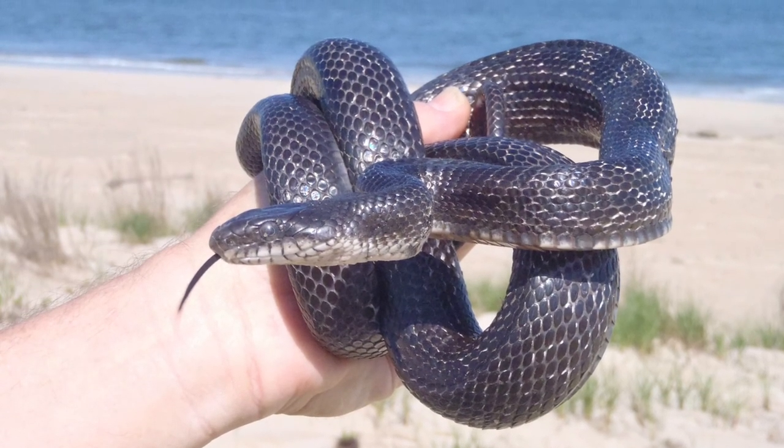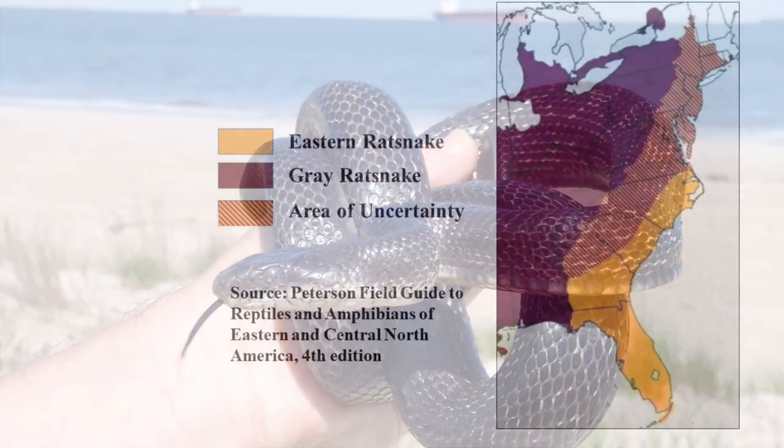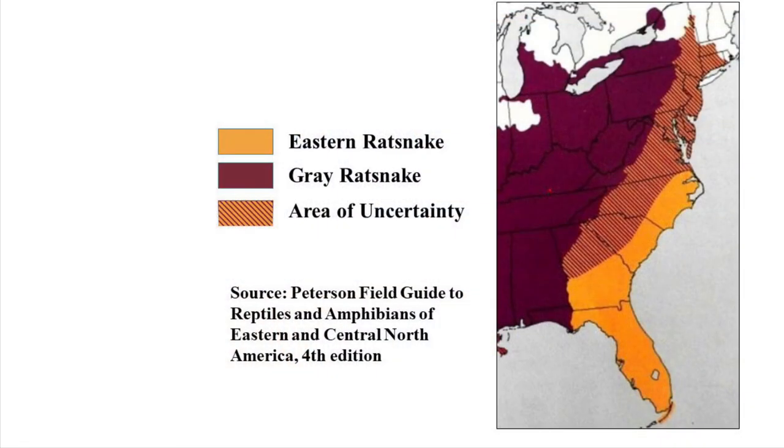Eastern Rat Snakes are confirmed present on 72 military sites. It occurs from southwestern New England to southern Florida, west to the Appalachian Mountains, Chattahoochee River in Georgia, and the Apalachicola River in Florida. The western edge of its range is poorly defined, with a large area of taxonomic uncertainty involving hybridization with the gray rat snake extending from eastern New York and New England to northern Georgia.